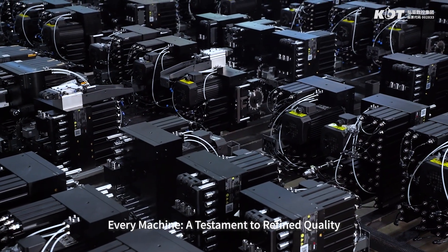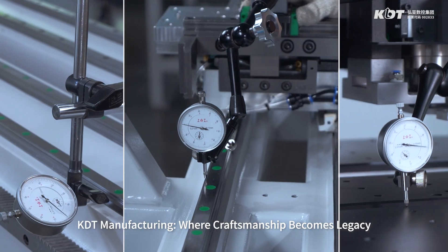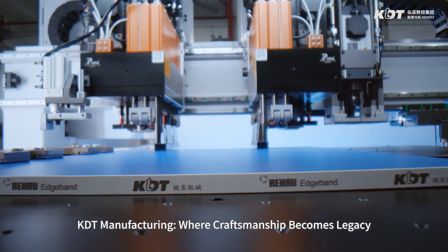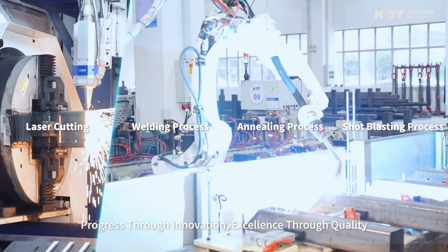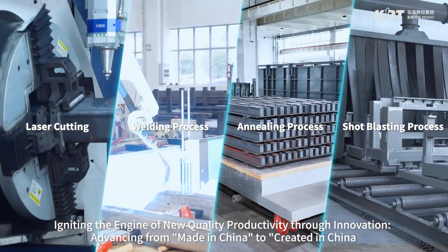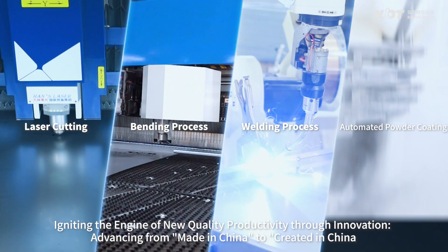Every machine, a testament to refined quality. KDT Manufacturing — where craftsmanship becomes legacy. Progress through innovation. Excellence through quality. Igniting the engine of new quality productivity through innovation. Advancing from made in China to created in China.